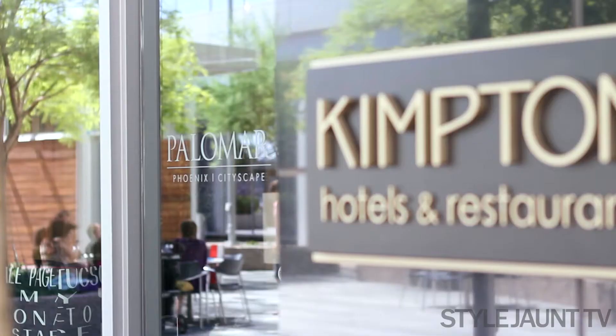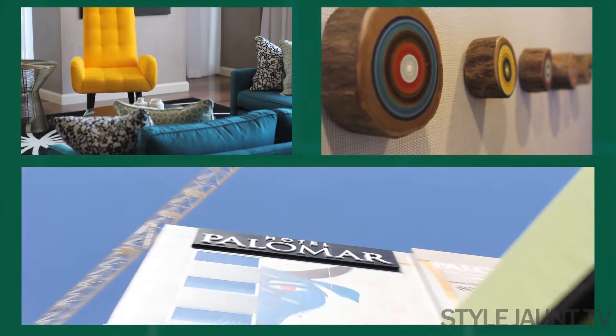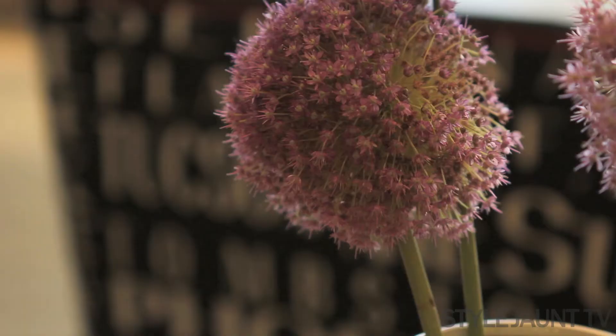Hi there, I'm Katarina with Style Jaunt. We're here today at the Hotel Palomar — a fun and funky Kimpton Hotel right in the center of downtown Phoenix. Hotel Palomar is a perfect addition to this desert metropolis and comes with all of the best Kimpton amenities.